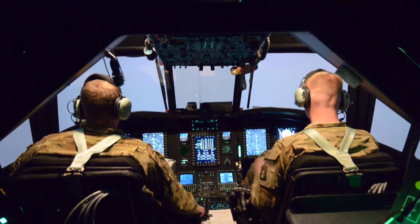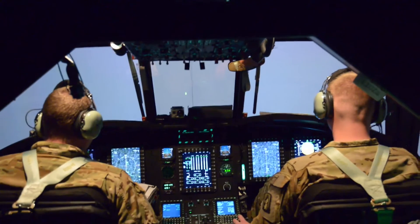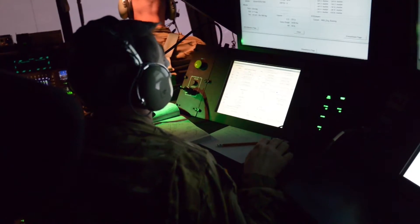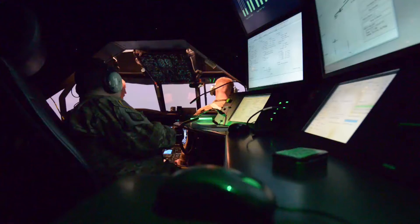It gives the pilot a chance to keep these skills current. Additionally, one of the advantages of flying in the sim is that typically for every hour of flight in the actual helicopter, you're looking at roughly about three hours of maintenance. So right away you can see there are some cost savings and some manpower savings using the simulator versus actually flying the aircraft.